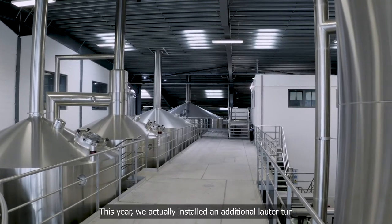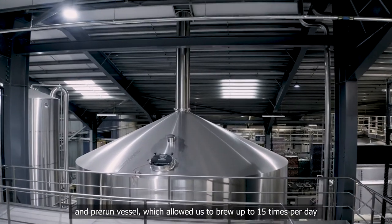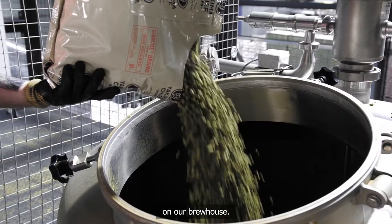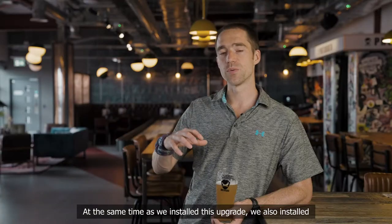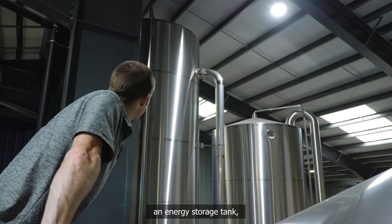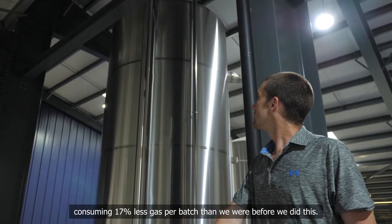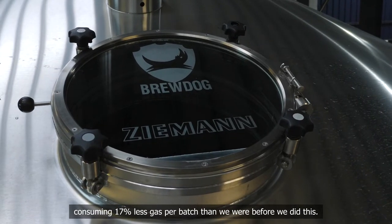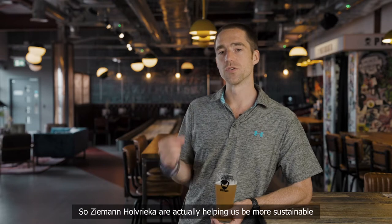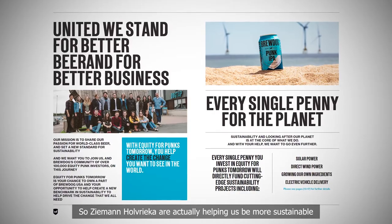This year, we actually installed an additional Lauterton and pre-run vessel, which allowed us to brew up to 15 times per day on our brew house. At the same time as we installed this upgrade, we also installed an energy storage tank. And that tank means that when we brew our beer, we're now consuming 17% less gas per batch than we were before we did this. So Zeman Holwreka are actually helping us be more sustainable as a business.